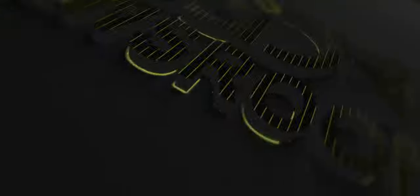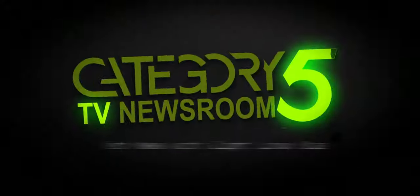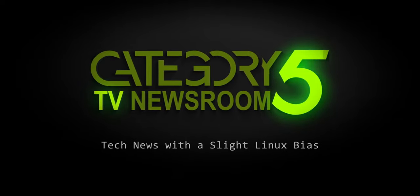This is the Category 5.TV newsroom, covering the week's top tech stories with a slight Linux bias. From the newsroom, I'm Becca Ferguson.